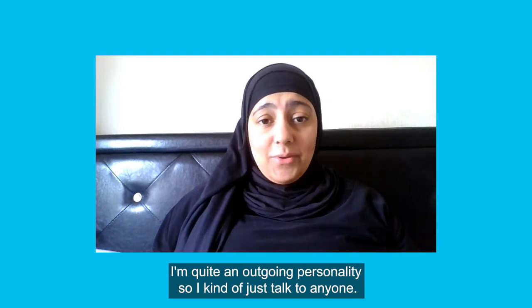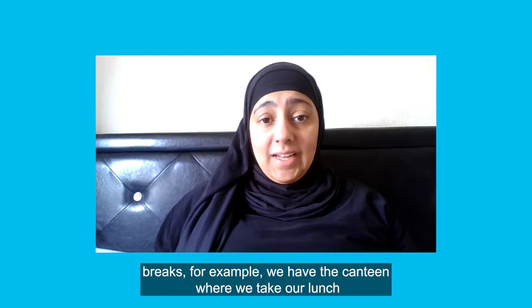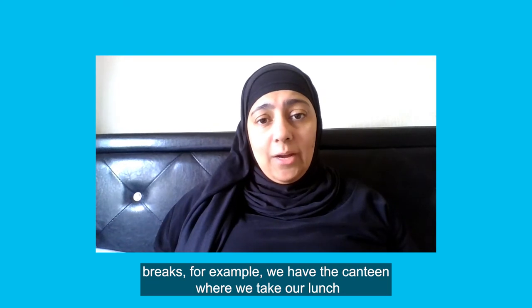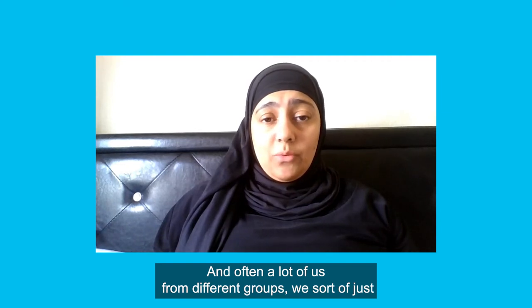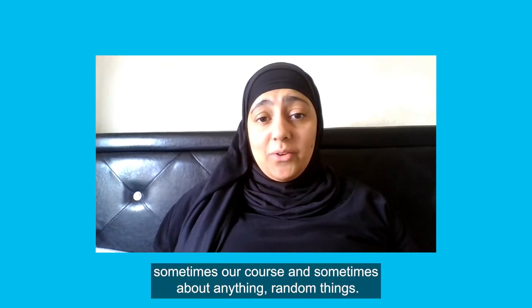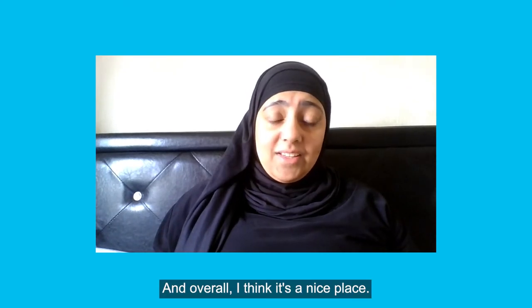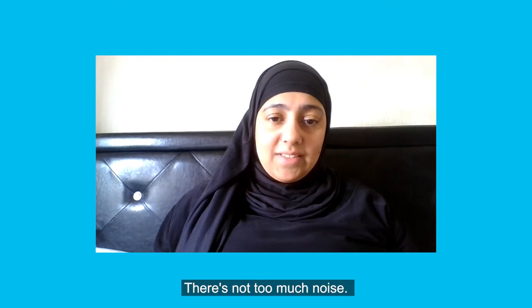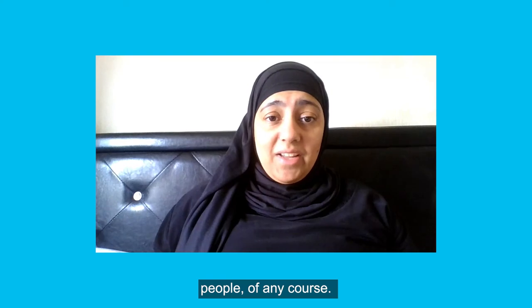I'm quite an outgoing personality so I just talk to anyone. During the lunch breaks, for example, we have the canteen where we take our lunch and there's a nice seating area there as well. A lot of us from different groups sit on the sofas during our lunch break and socialise — sometimes talking about our course, sometimes about random things. Overall, it's a nice, small, quiet place and you feel comfortable and at ease while chatting to people from any course.